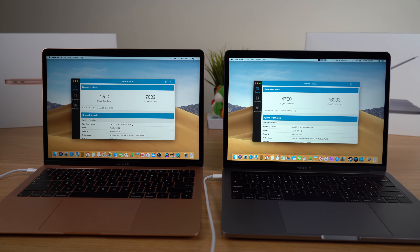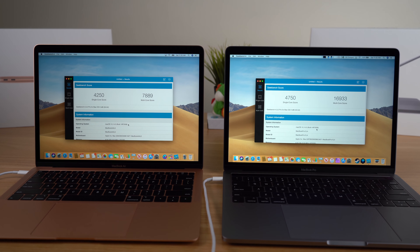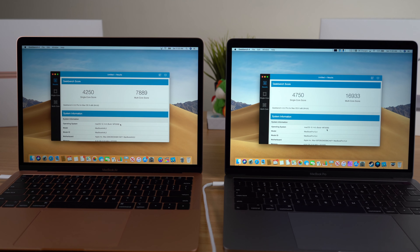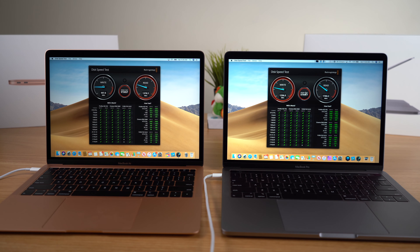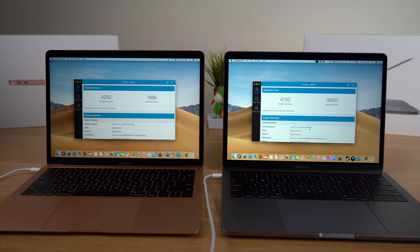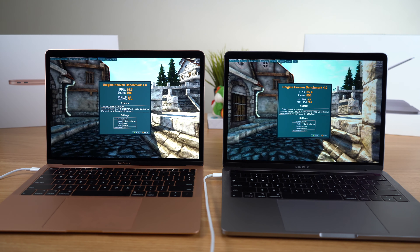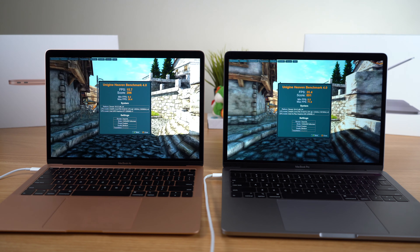What about performance? The MacBook Pro is obviously going to win here. It has about double the multi-threaded CPU performance, double the graphic performance, and is just a more powerful computer — hence the name MacBook Pro. I did a full video covering the performance measurements of the MacBook Pro versus MacBook Air, which I'll link if you want more detail.